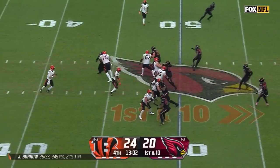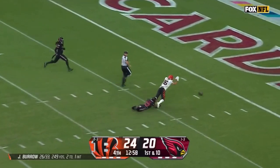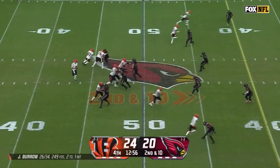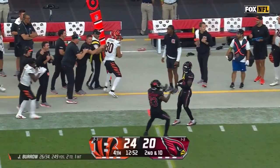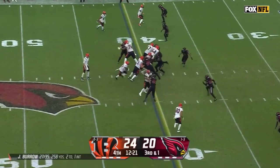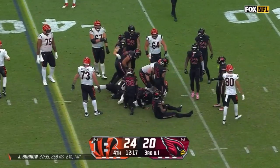A quick flicker back to Burrow, steps up, looking deep for Trenton Irwin — he just couldn't pull it in. Cardinals rush four, Burrow with time to the sideline, a little tiptoe catch for Andre Yosivas. No challenge flag coming, and they get the snap on third down — it's a first down for Cincinnati.